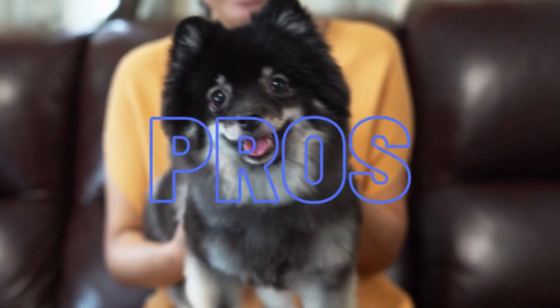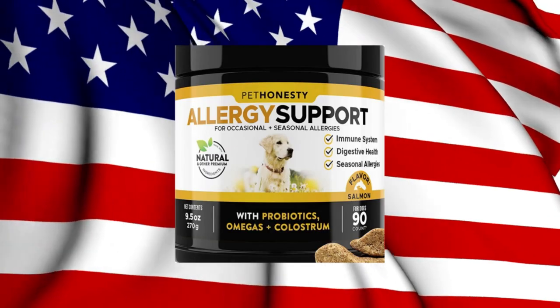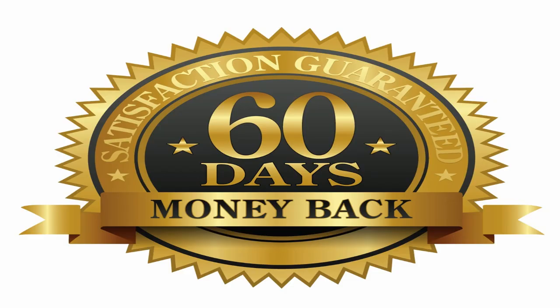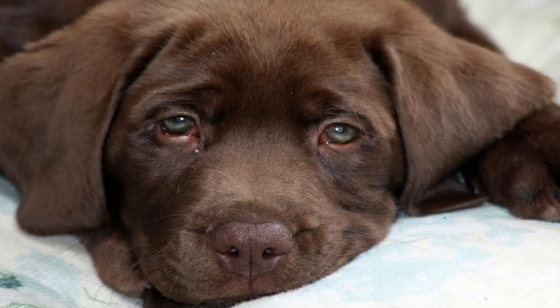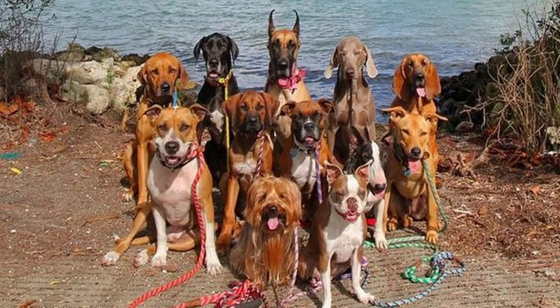Pros: Effective ingredients, manufactured in the US, 60-day money-back guarantee. Cons: Some reviewers reported digestive issues, pungent smell, not appealing for all dogs.